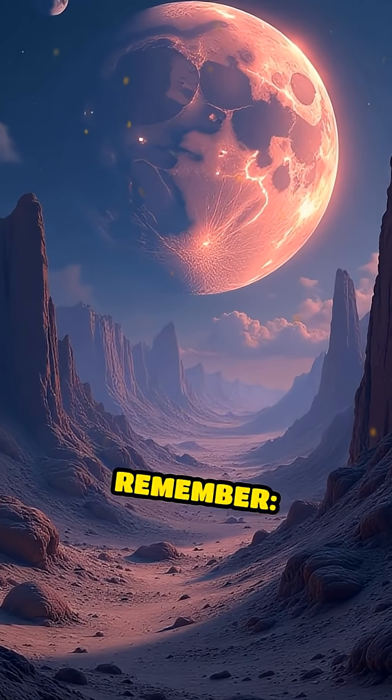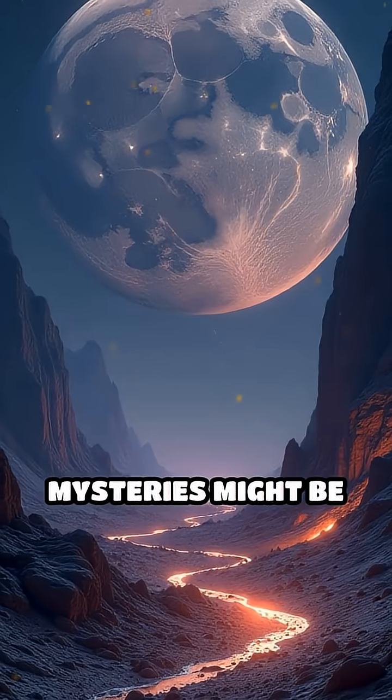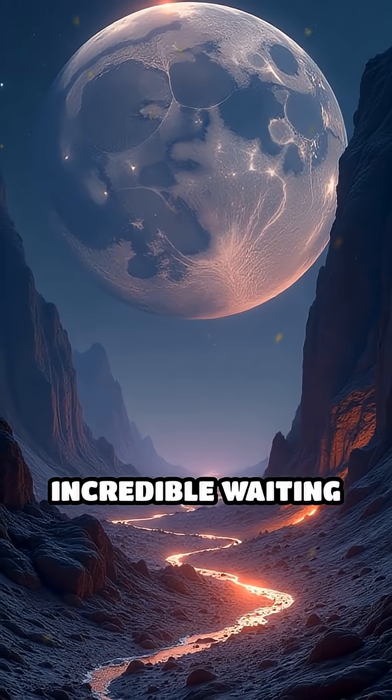The next time you gaze at the moon, remember — its magnetic mysteries might be clues to something incredible waiting to be discovered.